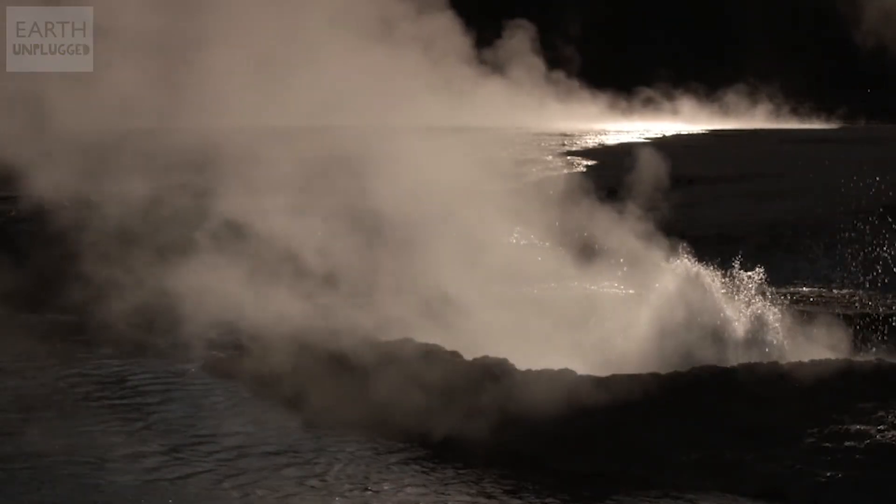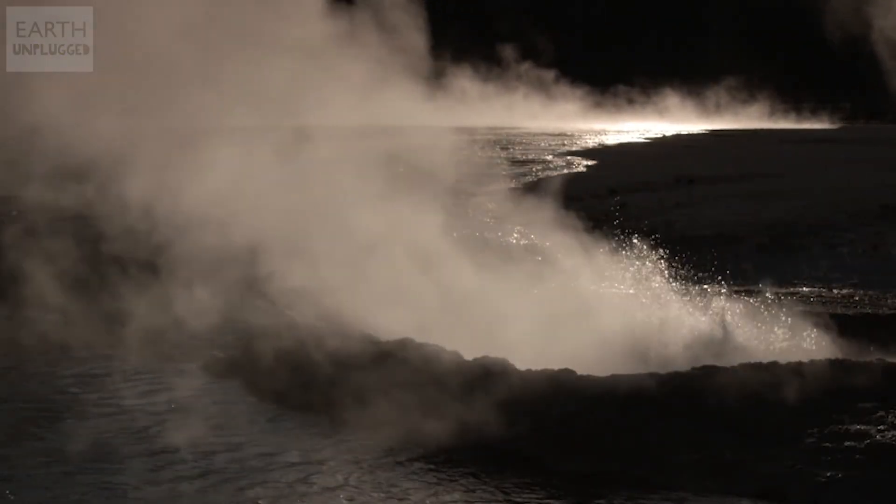The eruption will only stop when it either runs out of water or it cools down enough. Then, settling down for just a few moments, the cycle starts all over again.